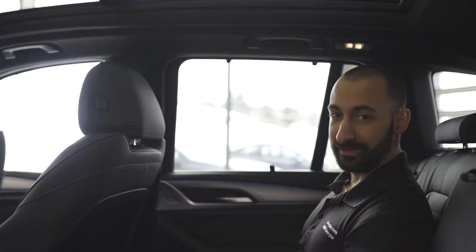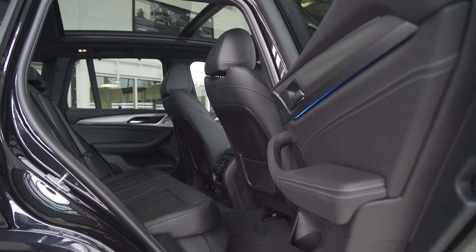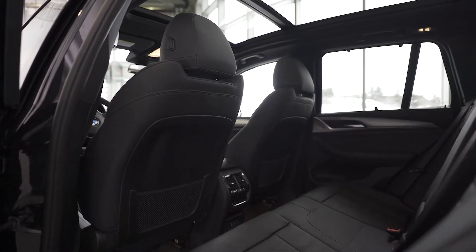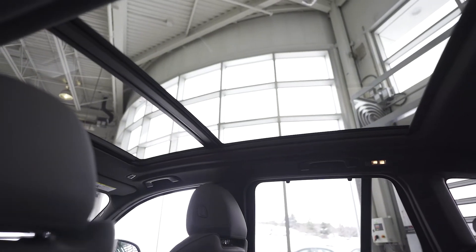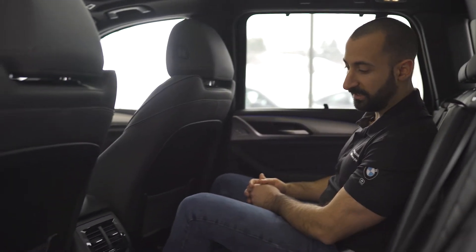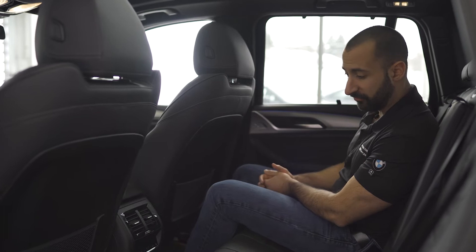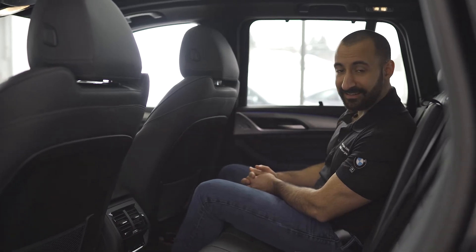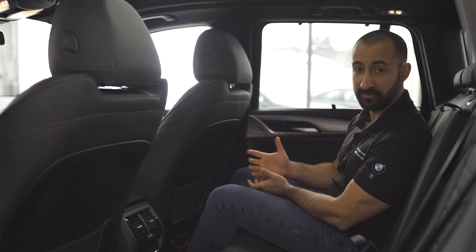Being a passenger in the X3 is definitely an easy thing to do. This generation of the X3 is actually bigger both lengthwise and widthwise than the original X5, giving us plenty of headroom, legroom, and all the luxury creature comforts. We have dual zone climate control back here, rear heated seats, USB-C ports to charge all of our devices on a road trip, and even cup holders.